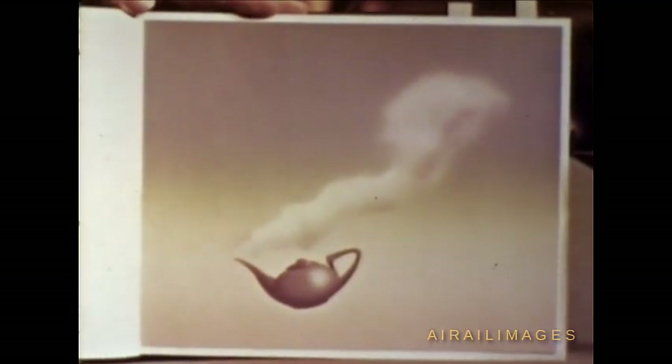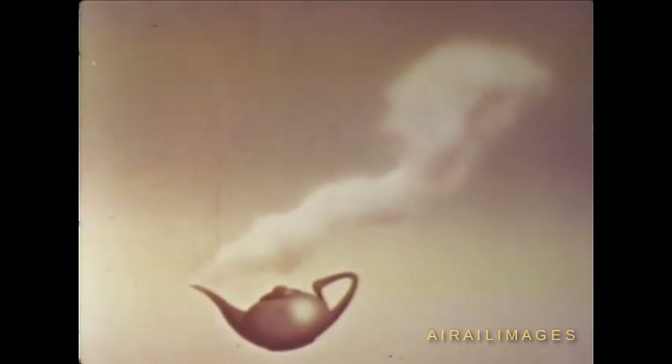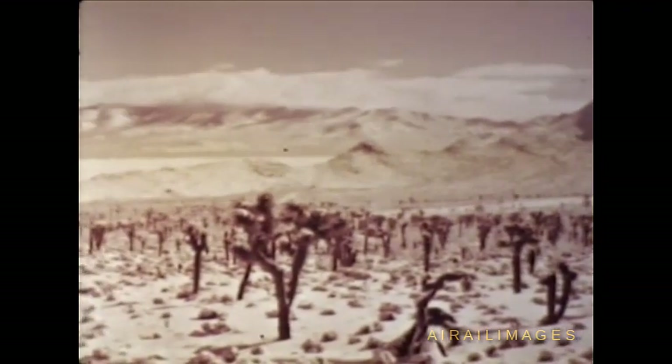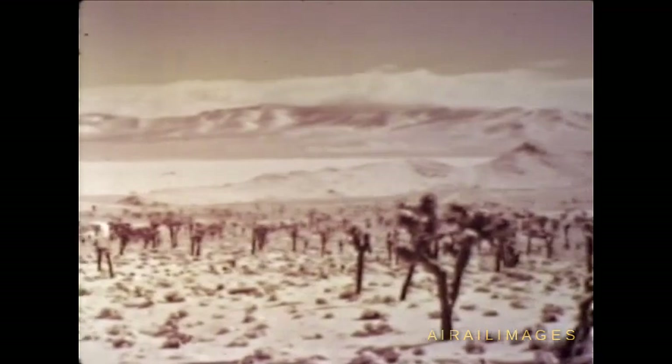Operation Teapot, the latest addition to our Encyclopedia of Nuclear Testing, bears the dateline Spring, 1955. For the fifth time in Continental Testing, the symbol of nuclear power rose over the mountains of Nevada. This series encompassed so many objectives that preparations began while there was still snow on the mountains surrounding the Nevada test site and in the valley north of Yucca Flat.